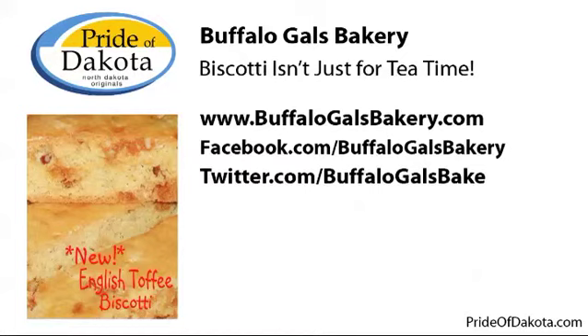Welcome to this Pride of Dakota feature. The tradition of eating biscotti with your coffee and tea dates back to the times of the Romans. What most people don't realize is that biscotti is not just for tea time anymore and can be enjoyed in so many other ways. In this feature we'll talk to Pride of Dakota member Buffalo Gals Bakery & Country Store about her biscotti product, which not only fits all parts of the meal but is conveniently sized as well.